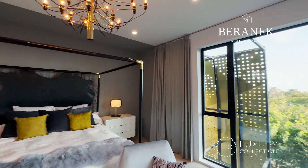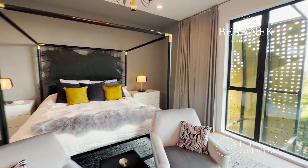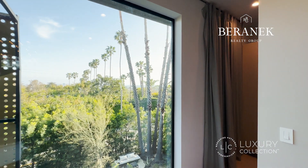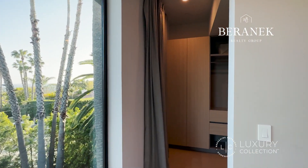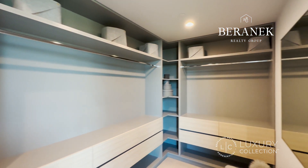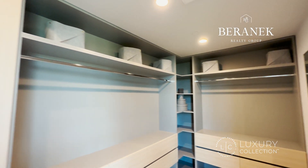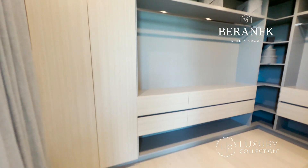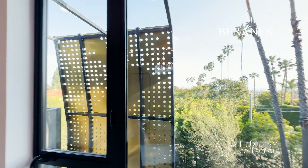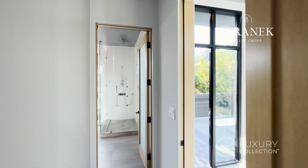By the way, the furniture of this house is for sale as well, so if anybody is interested in purchasing this house with the furniture, there is a possibility. And this is the primary bedroom closet — good size.